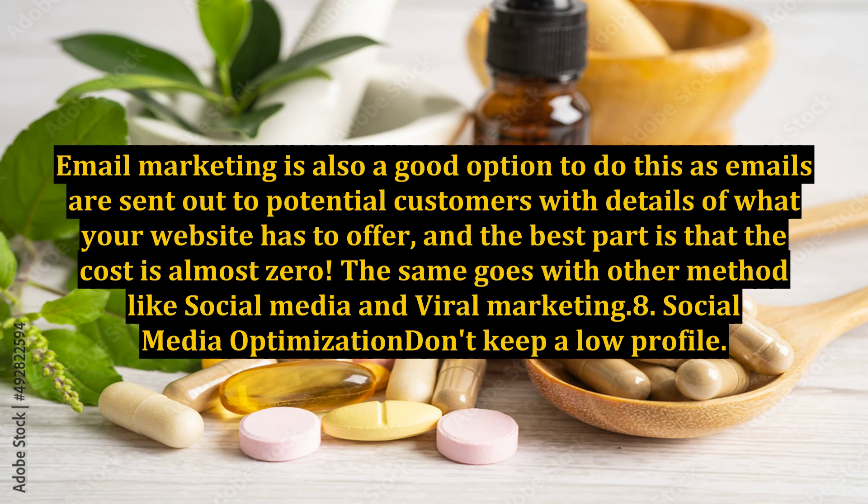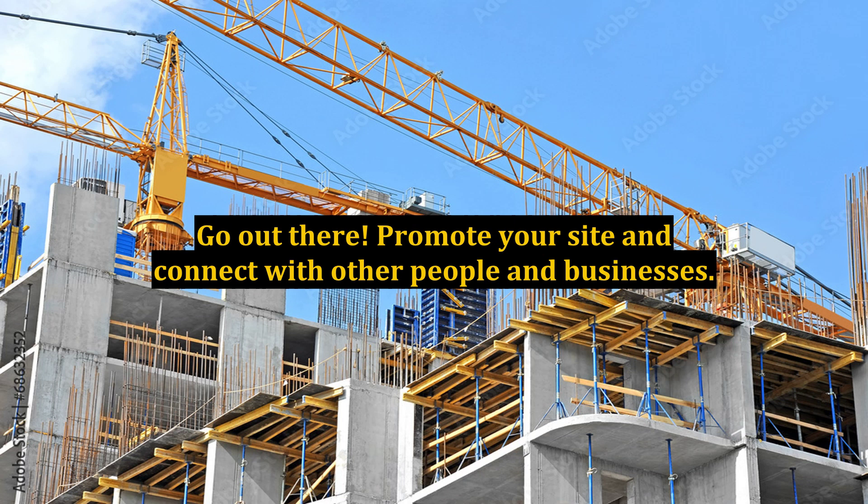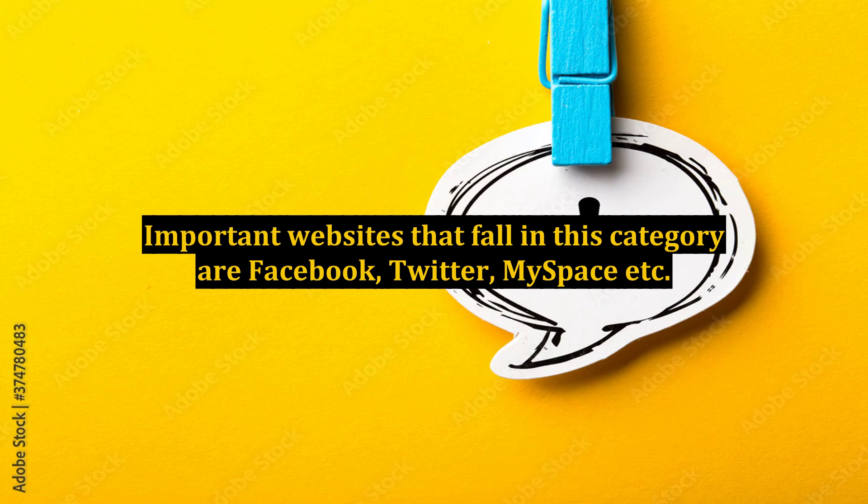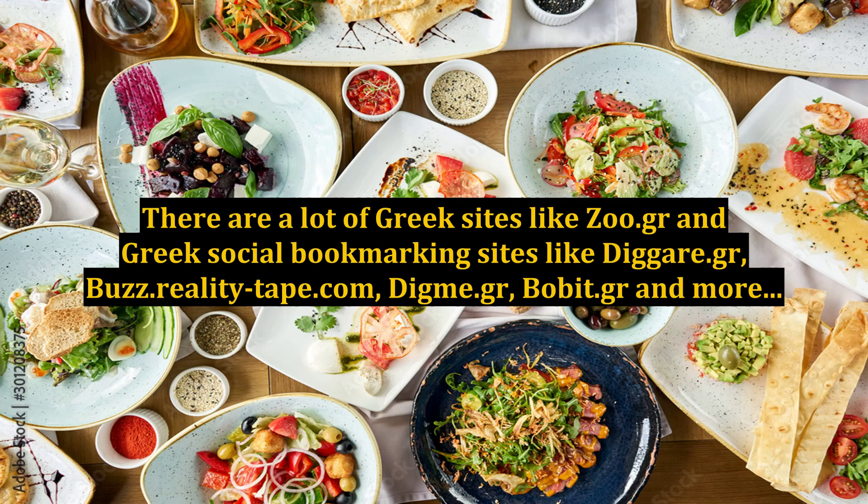Tip 8: Social Media Optimization — Don't Keep a Low Profile. Go out there, promote your site and connect with other people and businesses. Social websites are a good way to increase visibility and drive traffic to your own website. Important websites in this category are Facebook, Twitter, and MySpace. There are also Greek sites like ZOO.gr and Greek social bookmarking sites like Diggory.gr, Buzz.reality-tape.com, Digme.gr, and BobbyT.gr.